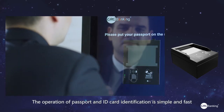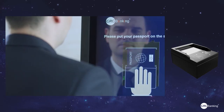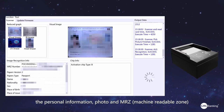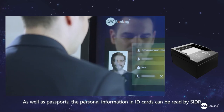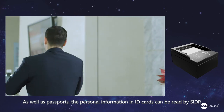The operation of passport and ID card identification is simple and fast. When the passport is placed, the personal information, photo, and MRZ are identified immediately. As well as passport, the personal information in an ID card can also be read by SIDR.